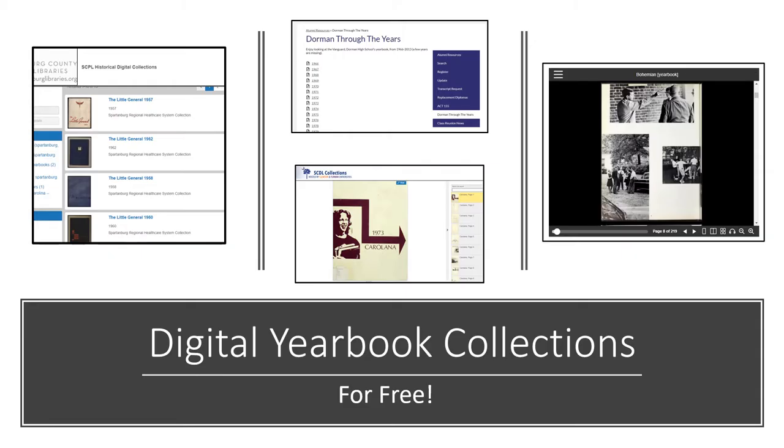Another way you can look for yearbooks is online, and when I say online, I'm not talking about subscription or pay-to-access websites. Some schools have actually digitized their yearbook collection and placed it online. Dorman High School, Wofford College, and USC Upstate are some of the schools that have many of their yearbooks in online collections, and you can usually find these by going to Google and typing something like 'Wofford College yearbooks.' I will include the links for these collections in the description box below.